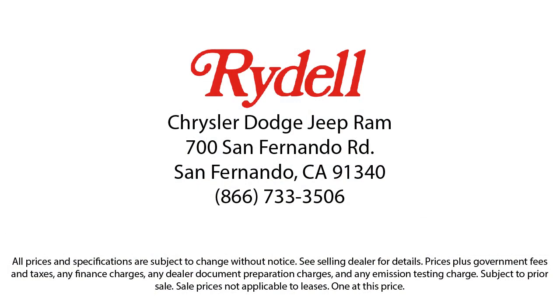So if you're looking for a great deal on a quality vehicle, then come see us here at Rydell Chrysler Dodge Jeep Ram today. Have a great day.